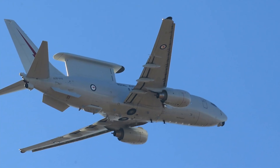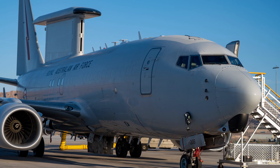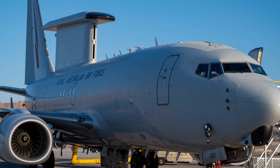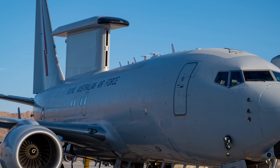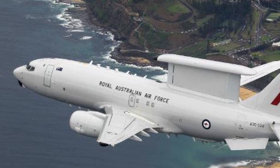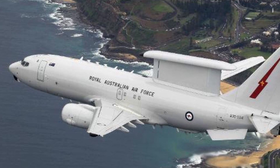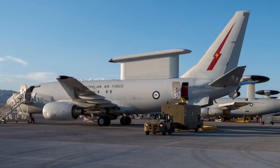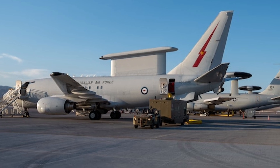For Australia's security, the Wedgetail modernization program strengthens both deterrence and resilience. By maintaining a world-class AEW and C capability, the Royal Australian Air Force enhances its ability to detect and counter threats early — a vital advantage in a region marked by China's military expansion and North Korea's missile activities. The program's focus on interoperability ensures seamless coordination with allies, amplifying Australia's role in collective defence frameworks like the AUKUS partnership and the Quad. Economically, the initiative bolsters domestic industry, reducing reliance on foreign supply chains and enhancing sovereign resilience, a key consideration amid global disruptions.